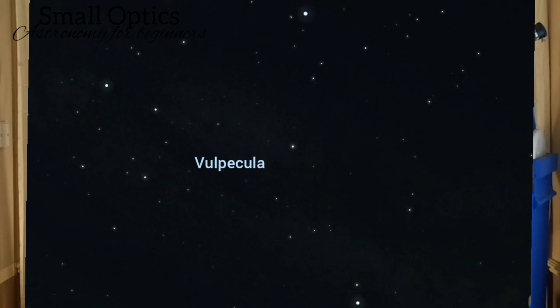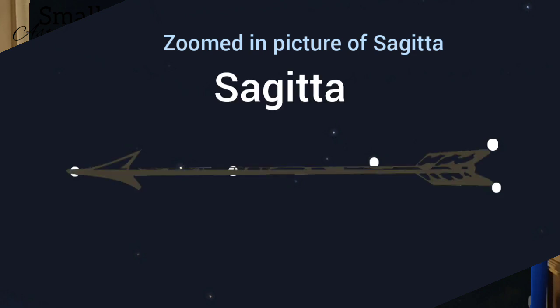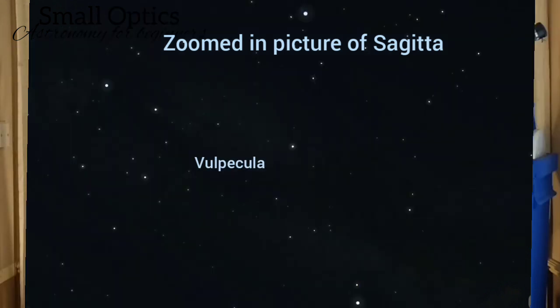Just below Vulpecula there's a constellation — one of my favourites actually — Sagitta. Sagitta is one of the few constellations that actually does resemble a little bit what it's supposed to be. You can see it kind of looks like an arrow, and that's exactly what it represents. It's a shame that Sagitta isn't tilted a little bit more this way, because it would actually point directly to the main target of today's video.